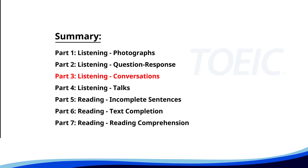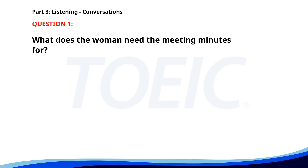Great job so far. Next is Part 3: Listening Conversations. Listen carefully to short dialogues and answer the questions that follow. Number 1. "Do you have the minutes from last week's team meeting?" "Yes, I'll email them to you now." "Thanks, I need to review them before our next meeting." What does the woman need the meeting minutes for? A. To write a report. B. To send to the team. C. To review before the next meeting. The correct answer is C. To review before the next meeting.